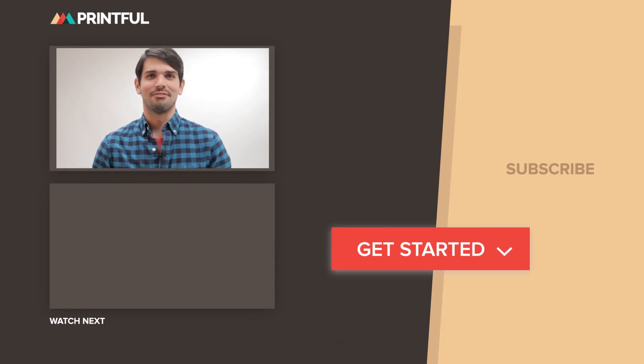Hey, Wes from Printful. I hope you enjoyed that video. Go check out the other videos on our channel and don't forget to hit subscribe to never miss the latest content. To get started with Printful today, just click on the link in the description below.